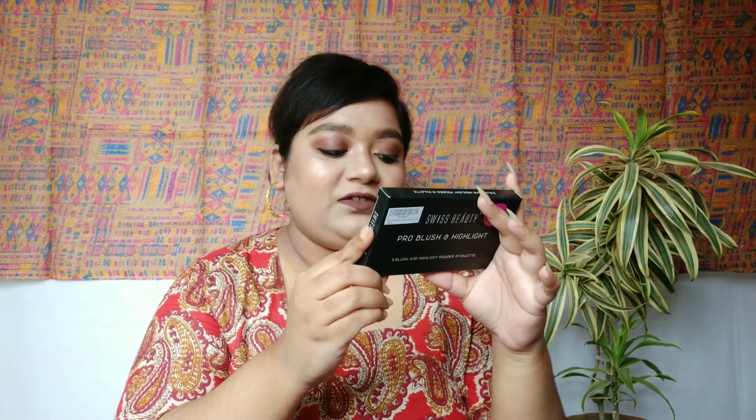I am talking about the Swiss Beauty Pro Blush and Highlighter Palette. This is how the outer cardboard packaging looks like. This is priced at rupees 399 and you are getting 15 grams of product. This is made in PRC. It comes in this outer cardboard packaging — a very decent black packaging — and the actual product is inside.